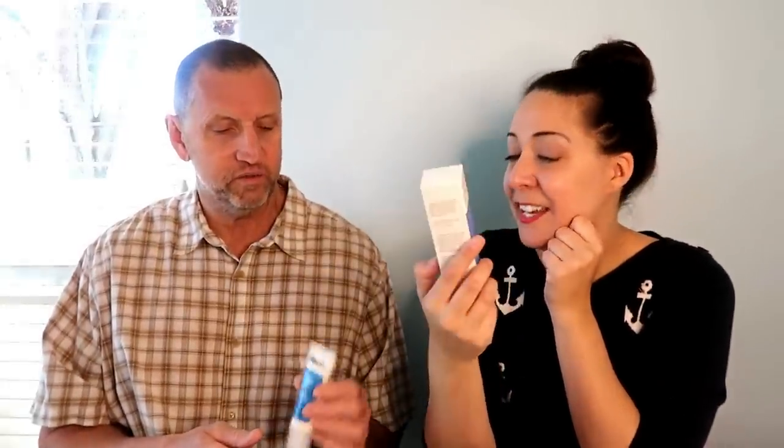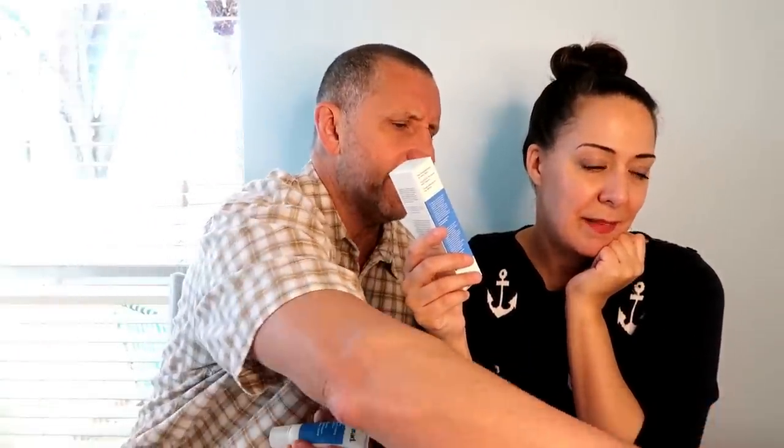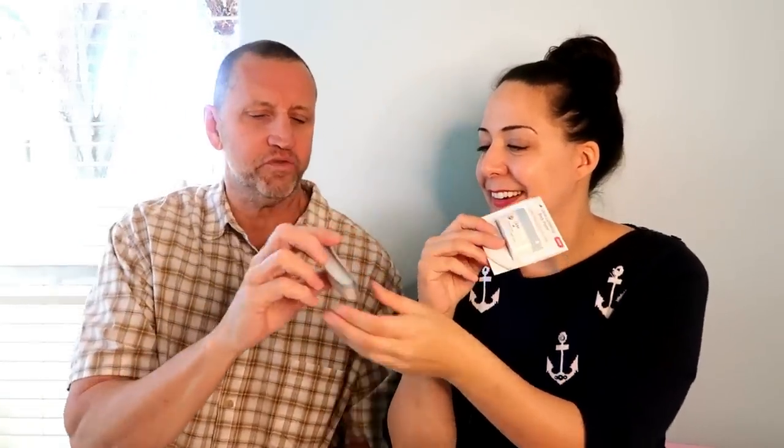Next I show my husband the Murad lotion. He smells it and thinks it's coconutty and suntan-lotion-like, which he doesn't love. He jokes I can cover up the scent with the Dove body polish. I explain the Dove is a body polish you use in the shower — not a cream — so it'll make your body shine.